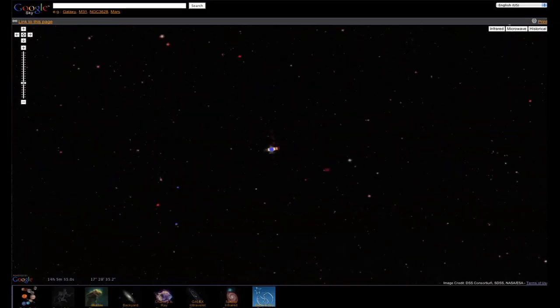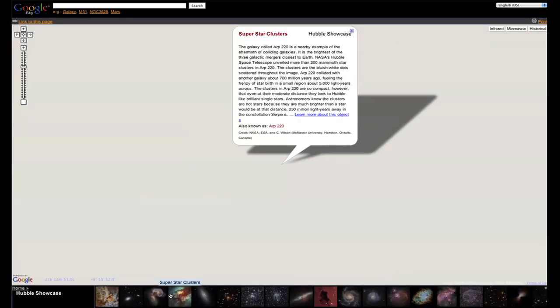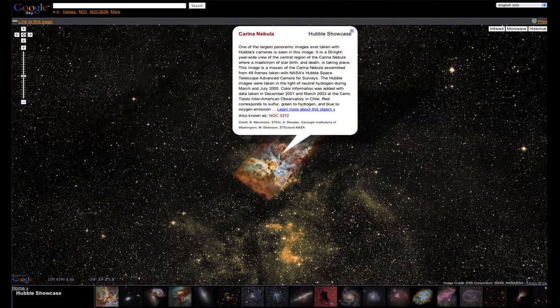Google Sky allows you to explore the stars. You can look at constellations, the planets in our solar system, but one of the most interesting aspects is the Hubble Showcase, which lets you interact with images from Hubble, and it gives you a description of what each galaxy, cluster, or nebula is.